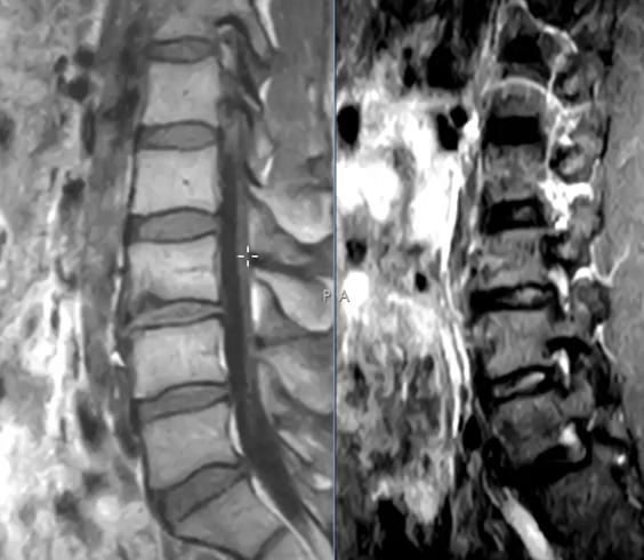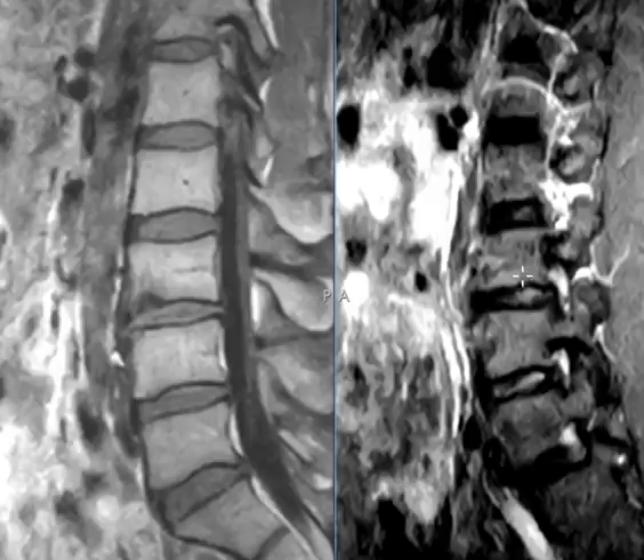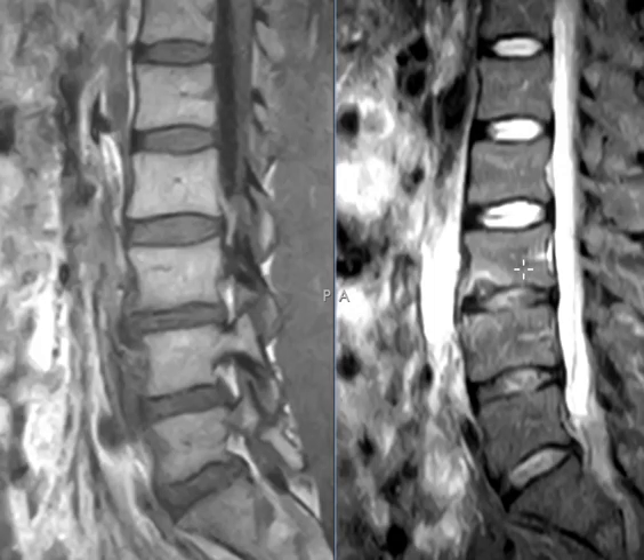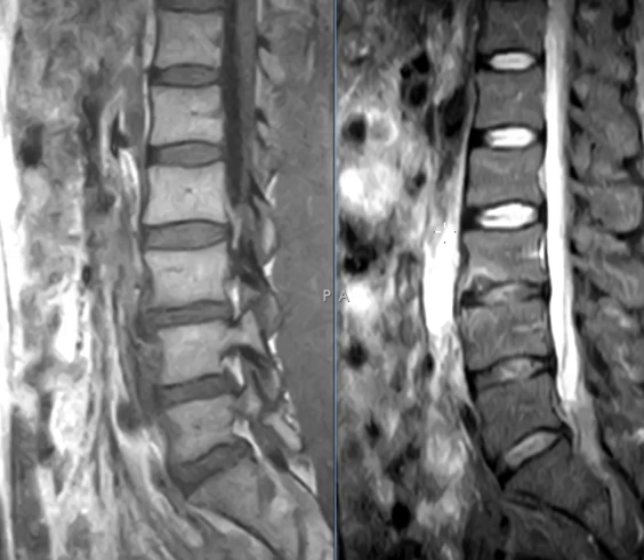Osteoid osteoma is a benign bone tumor and it really looks just like this — a little round area surrounded by a dark rim of bone sclerosis and edema. So this may be osteoid osteoma, and it can cause back pain. It's usually in people who are 5 to 25 years old, and this person is older, but it can be at any age.